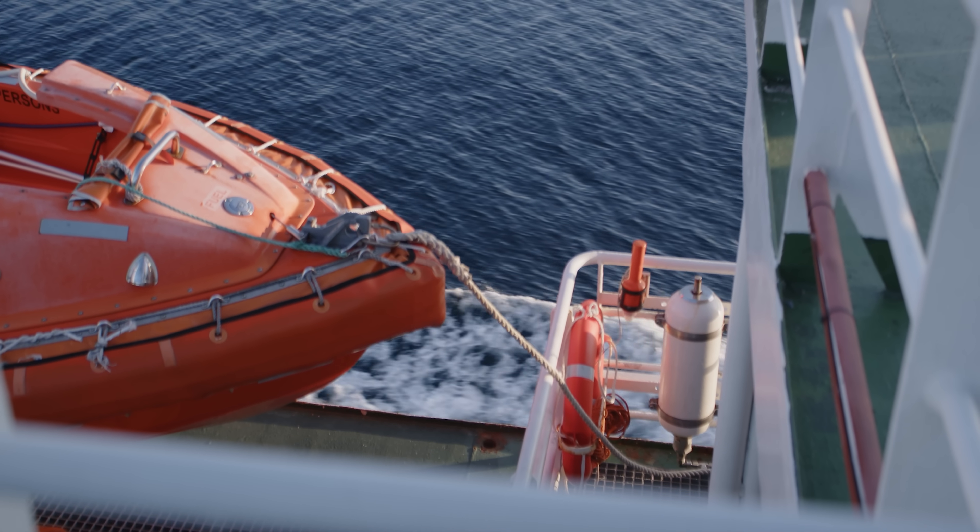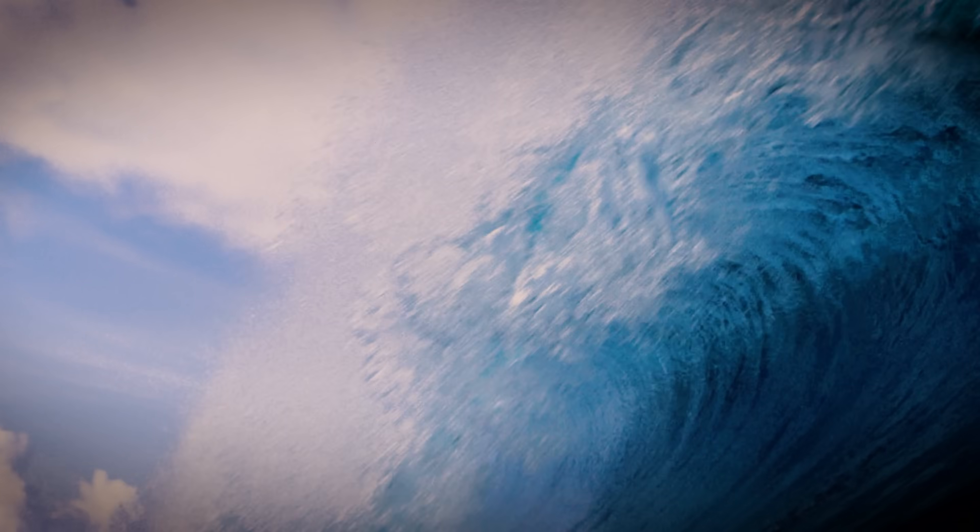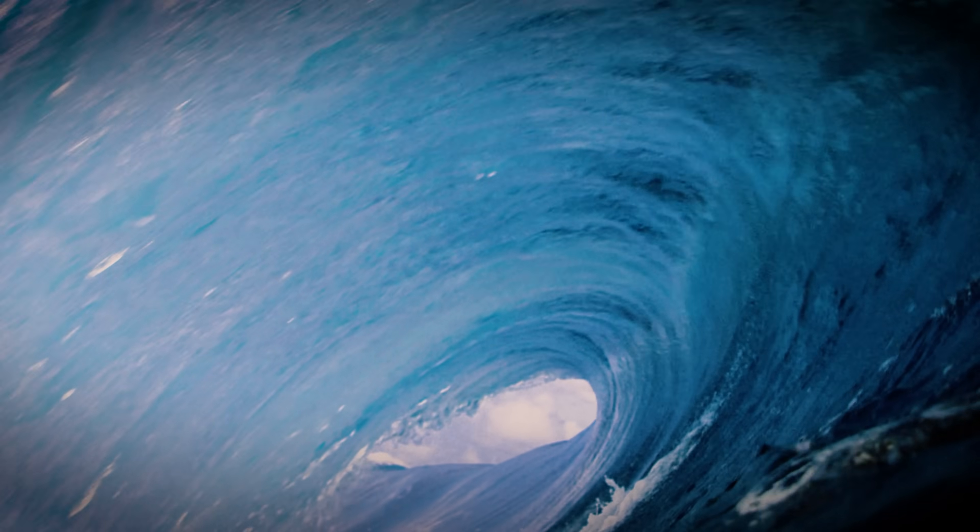Lifeboats. You've probably seen them dozens of times on ships without giving them too much thought. But in an emergency, they'd be your best friend. These little guys — and to be fair, some actually aren't that little — are the last lifeline for those in danger at sea.